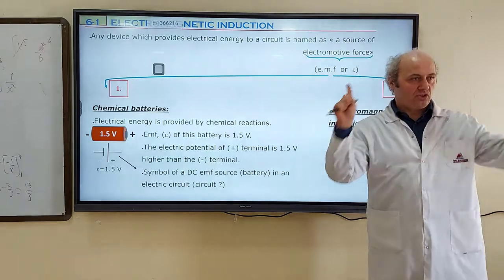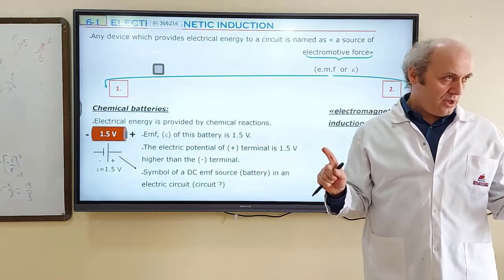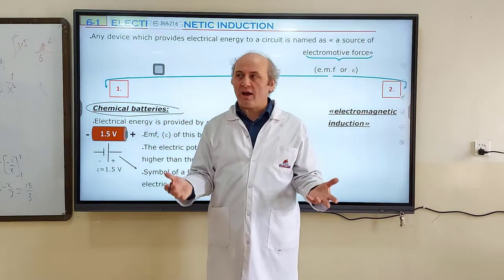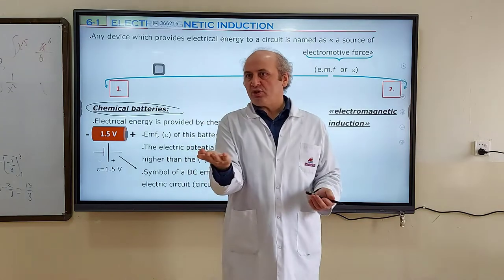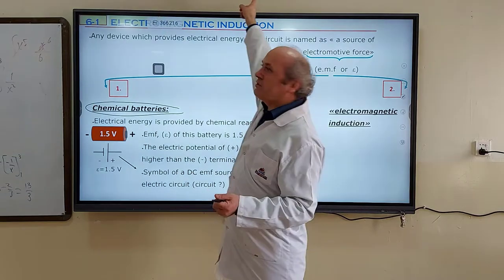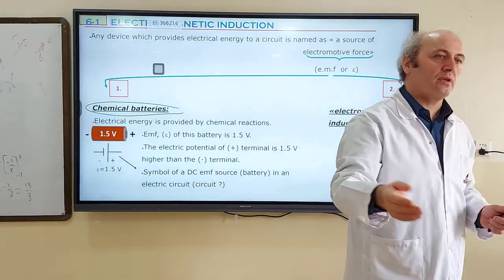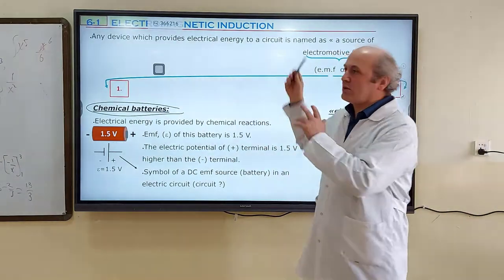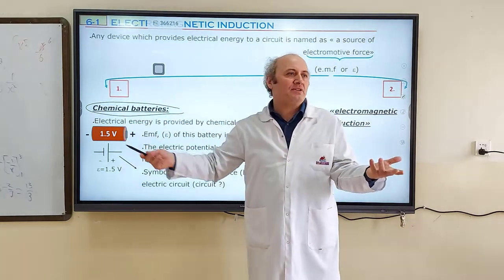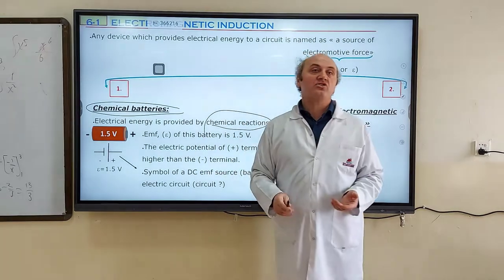There are two methods for producing sources of electromotive force. One of them is using chemical batteries — batteries in our life. For example, a remote control or a clock needs a battery. These batteries are called sources of electromotive force. What does chemical battery mean? Electrical energy is provided by chemical reactions — you will learn about this in electrochemistry.